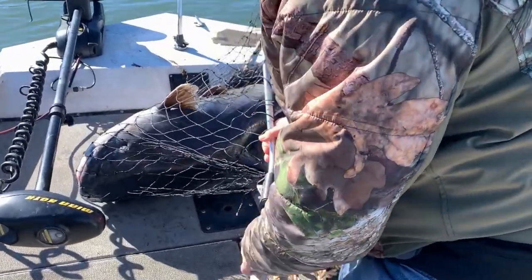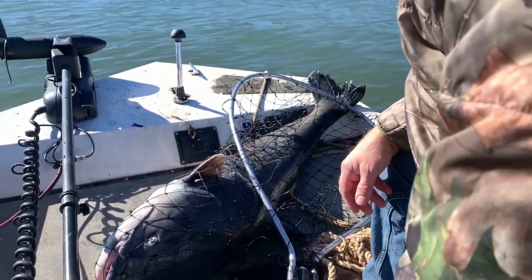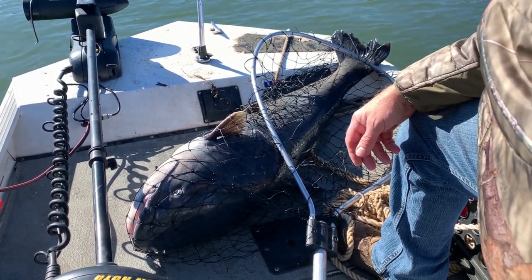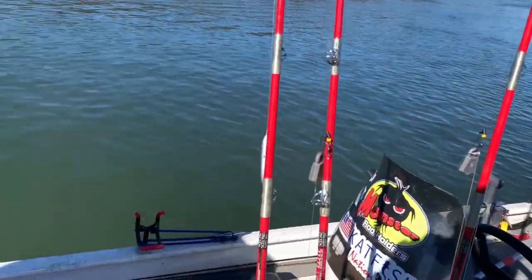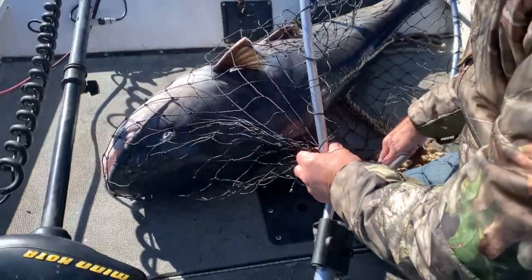All right guys, we just put in a massive giant. I can't tell you all the chaos that went into this fish. It was caught in a tree — we had to break the limb just to get this fish out. I could not get it on video. I had to wiggle my way into the tree with my boat. But guys, we just put in a freaking monster. It's got to be in the 70s. We won't know until we know. We'll be back.